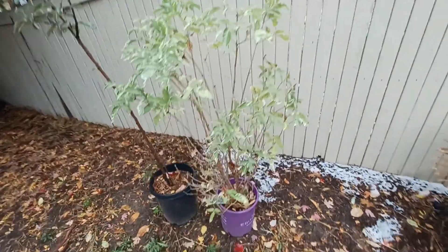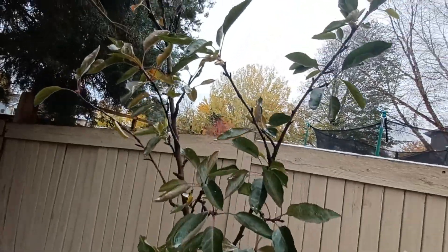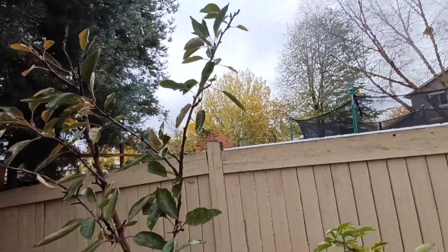Next to the red delicious apple tree — the leaves are changing red and should be falling off pretty soon. Some are still green but most of them have a tint of red in them.